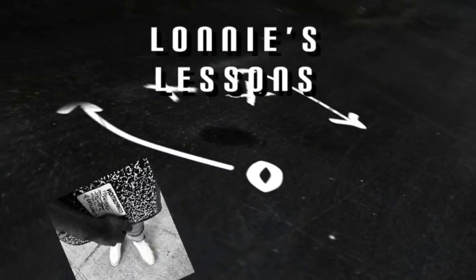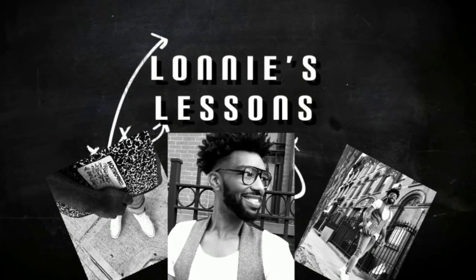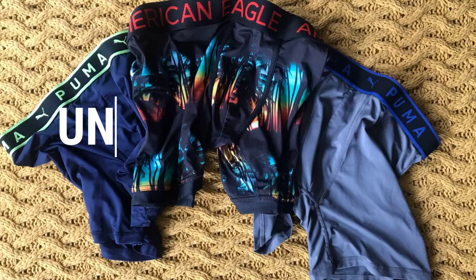What's up guys and welcome back to my channel. My name is Lonnie and these are Lonnie's Lessons. Today we're going to talk about underwear tips for men. I've always been kind of into underwear and as I've grown I've learned some things that I want to share with you guys. I do have a few tips that I think will make sure that your underwear game is strong.